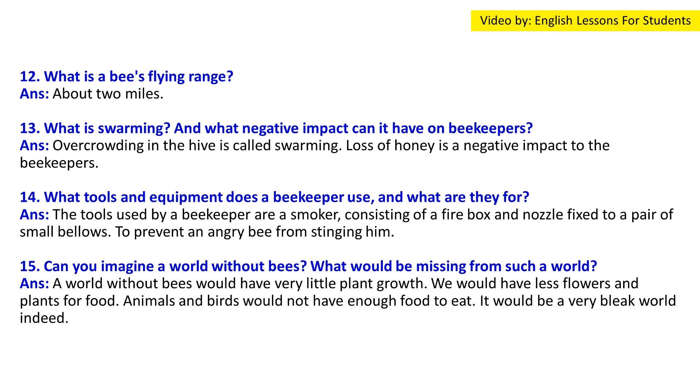Question 15: Can you imagine a world without bees — what would be missing? Answer: A world without bees would have very little plant growth. We would have fewer flowers and plants for food, and animals and birds would not have enough food to eat. It would be a very bleak world indeed.